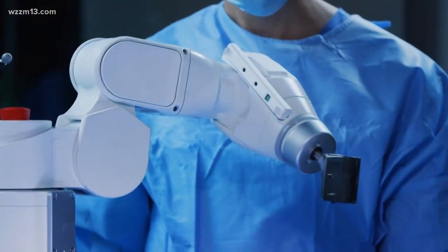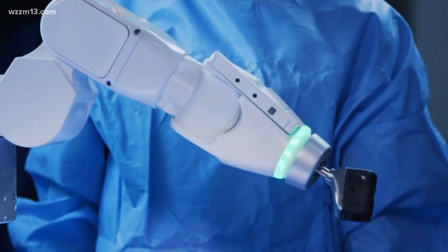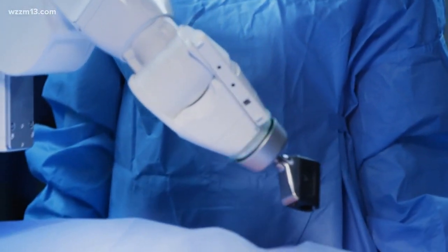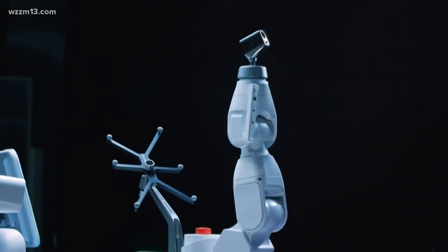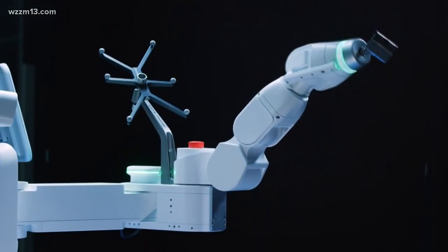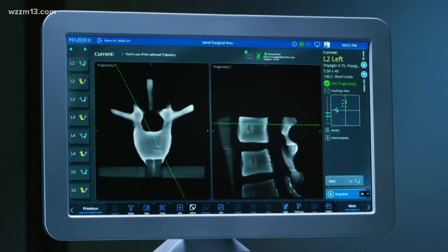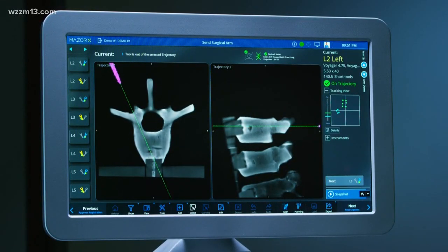It is important to note: the robot is not doing this. The robot is the tool that you are using. We would be in the operating room, scrubbed in at the patient side with an assistant, making the incisions — and in fact, even the insertion of the screws is done by the surgeon. What the robot does is utilize the technology, the computer programs, the image guidance to position the trajectory of the screw through space into the bone, with just fractions of a millimeter accuracy.